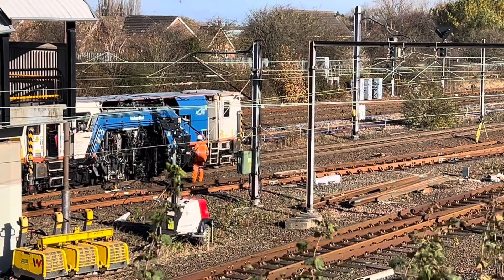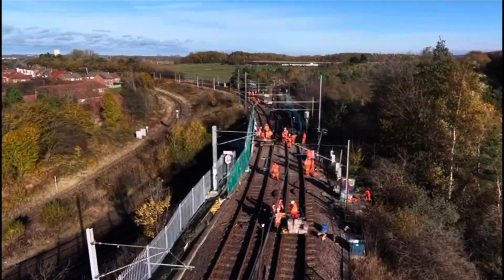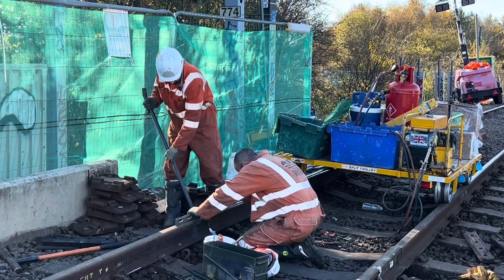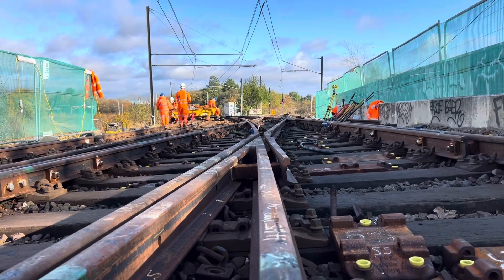Why is this such an important junction on the Metro? This junction takes us down onto the Sunderland Line and, obviously, the junction's come to the end of its serviceable life. So it was time that it was replaced, and delivering the works and just making sure it's right and putting it all together as quickly as we can to prevent this hassle for the public.